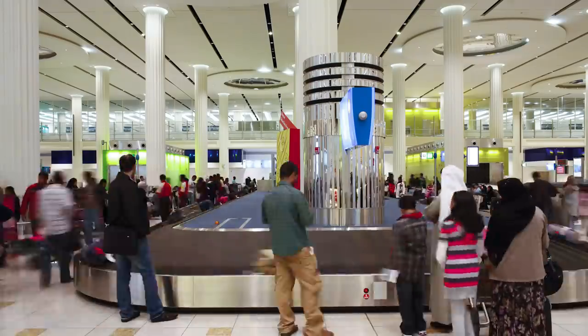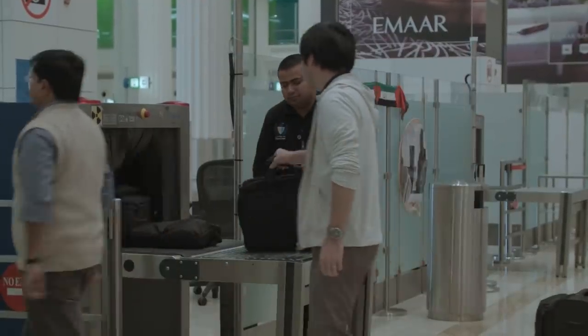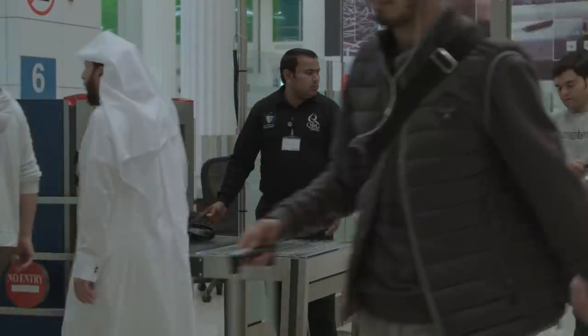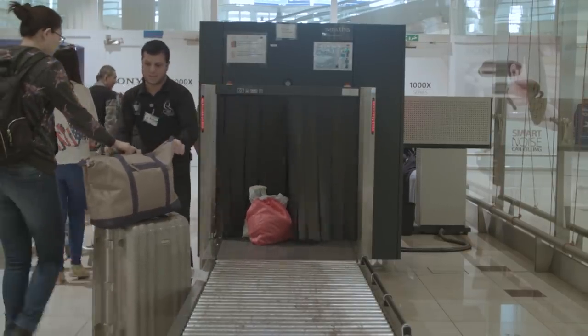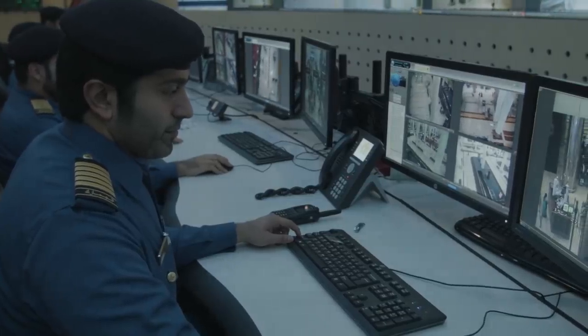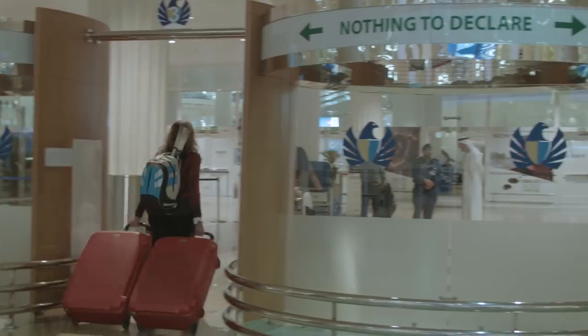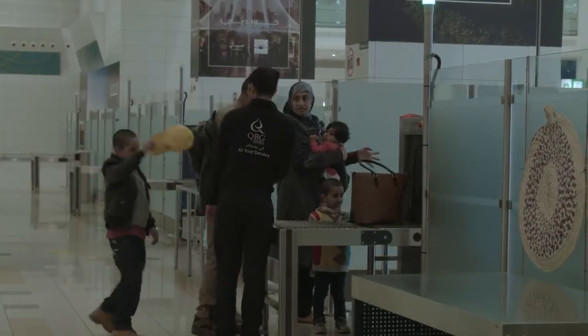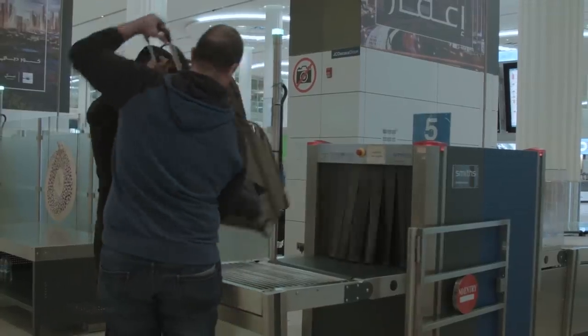Inside one of Dubai's busiest airports with at least 30,000 arrivals every day and more than 50,000 luggage handled for screening, ever wondered how this is taken care of in a seamless matter without any compromise on your security? Behind the scenes are hundreds of men in dark blue uniforms working tirelessly to make sure UAE laws are not being violated and your security remains a top priority. It's the Dubai Customs officers handling such an intricate job that we may not be fully aware of.